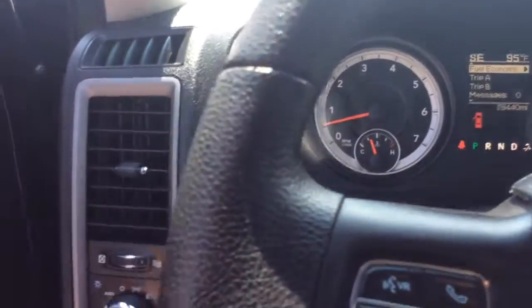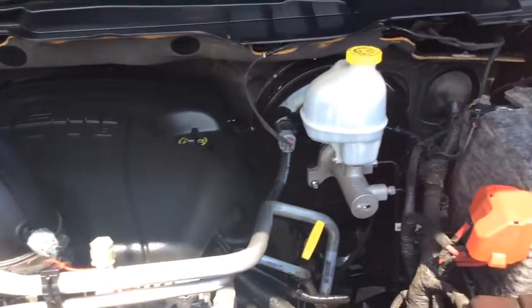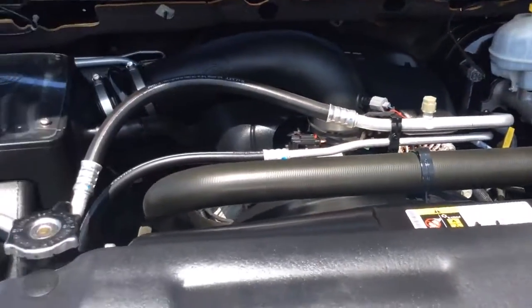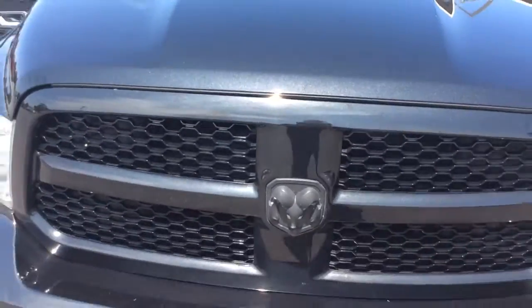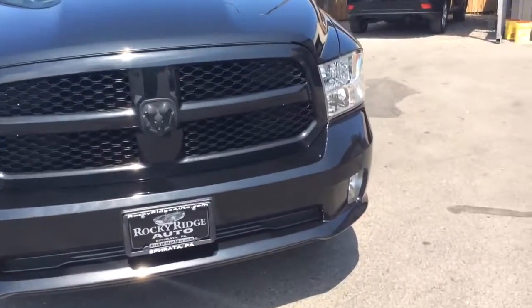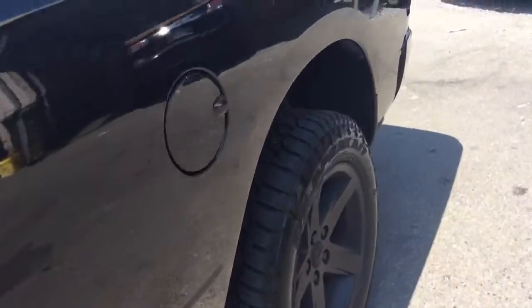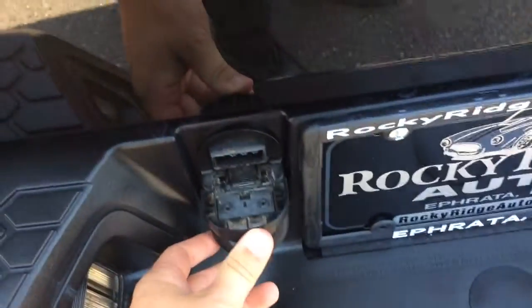Let's take a look at the exterior as well as under the hood. This RAM just recently came in and went through our in-house service department. It has a fresh PA inspection and a fresh oil change, so it's going to come to you fully serviced, inspected, and ready to go. The other advantage to buying a 2015 late-model truck with only 19,000 miles is it comes with all remaining RAM factory warranty. The 2015 model year is the last year RAM offered their five-year or 100,000-mile powertrain warranty — 2016 and newer was cut to five-year/60,000 miles, so you're getting the last year of that high-mileage powertrain warranty.